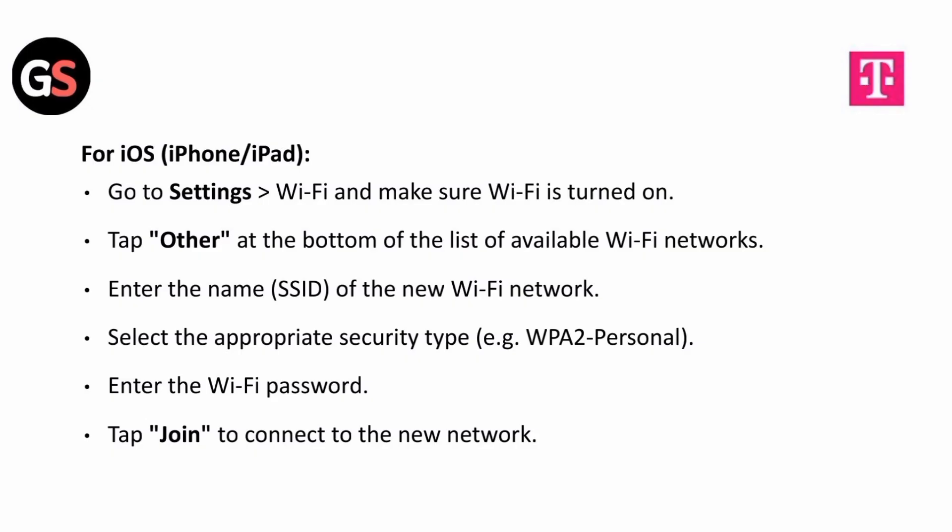For iOS, go to settings, followed by Wi-Fi, and make sure Wi-Fi is turned on. Tap other at the bottom of the list of available Wi-Fi networks. Enter the name of the new Wi-Fi network, select the appropriate security type, for example WPA2 Personal, enter the Wi-Fi password, and tap join to connect to the new network.